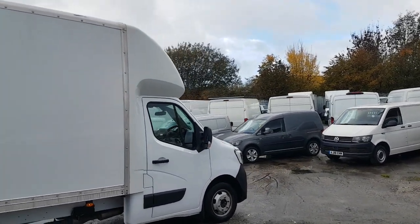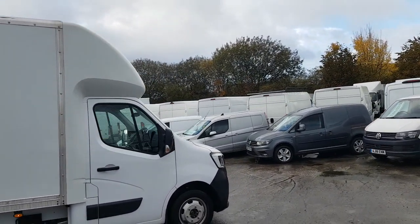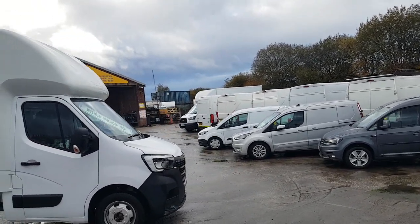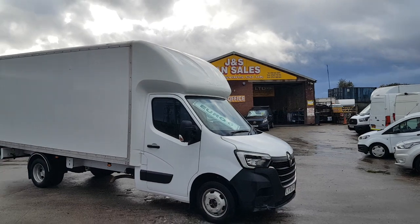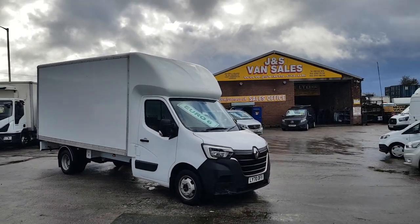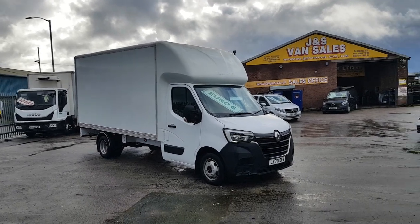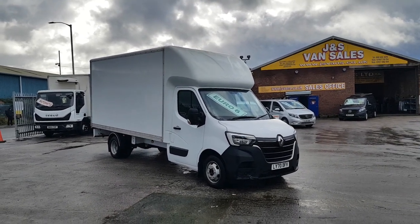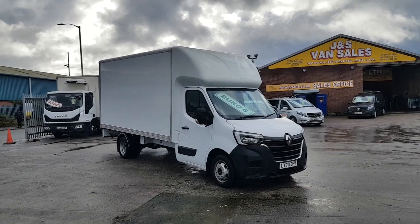It's Euro 6, so it's a clean air zone no-charge vehicle. It's in stock and ready to go. We have around 100 more vehicles on the forecourt — lots more box vans, Luton vans, curtain-siders — all on the website at jnsvans.co.uk. Thanks for tuning in, I'll speak to you soon.